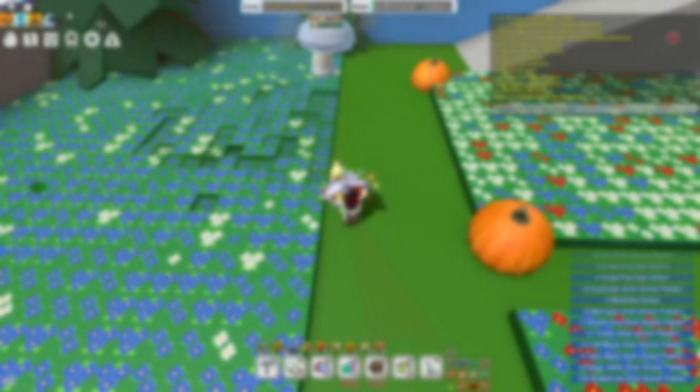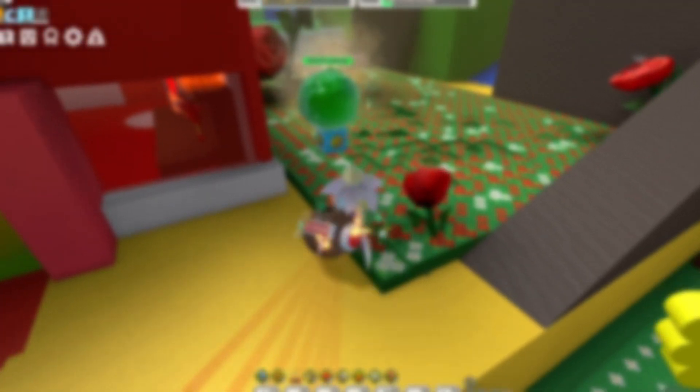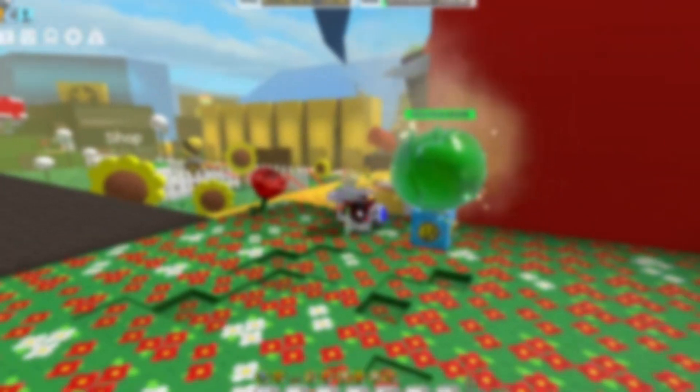Now onto what we 100% know will be in this event — there has been a lot of badge leaks, which means there has to be some sort of quests to get these badges. If you are getting quests then you need an NPC to give you those quests, so I feel like we will be getting a new NPC and quests and all of that nice stuff during this new update.